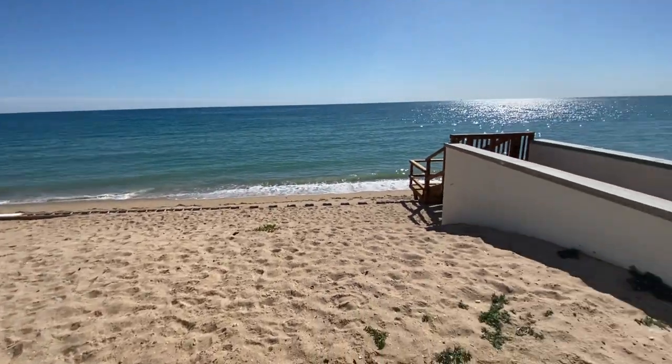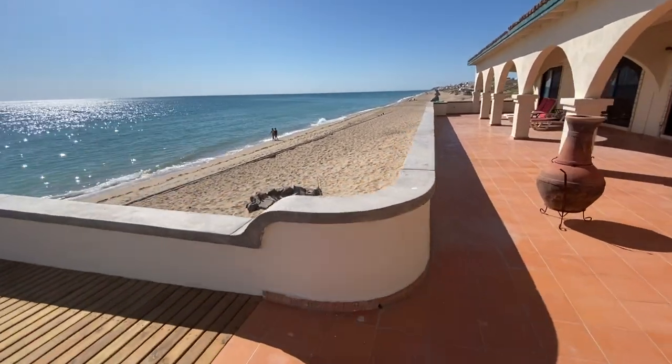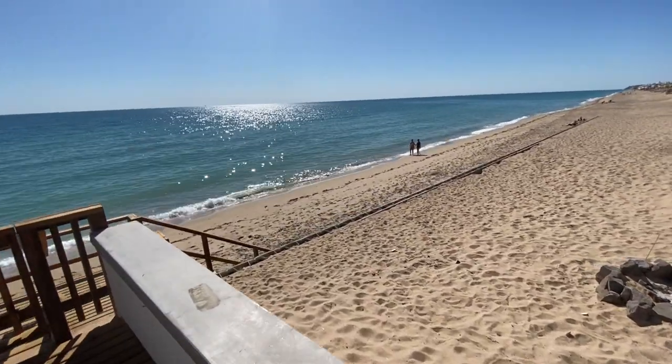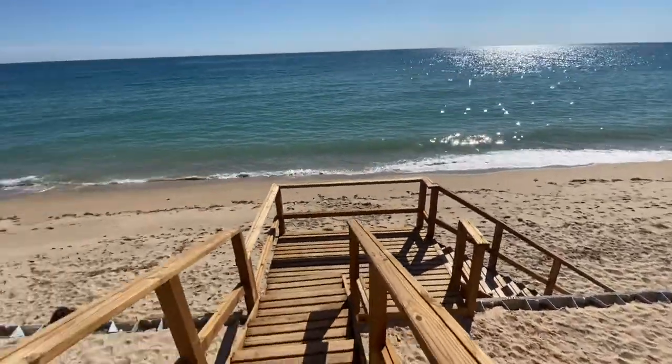This is your beach. We're not at high tide yet. As you can see, high tide was right here. This is the retaining wall.